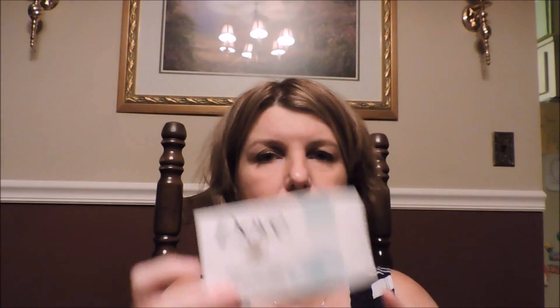Dove soap — I use either the sensitive skin one, the plain white original, or the pink bar. I love Dove soaps. It's the only bar soap I use on my body. I don't normally use shower gels because of my sensitive skin. Dove seems to be the one that makes me feel the cleanest and I like the smell, although this particular one doesn't have a scent.